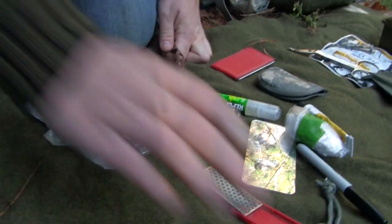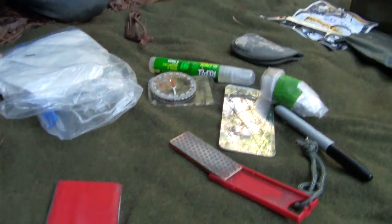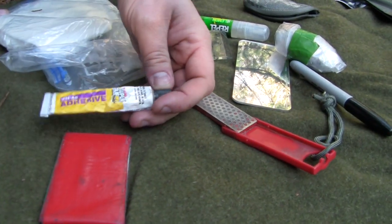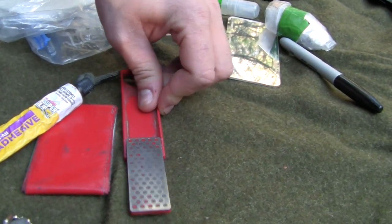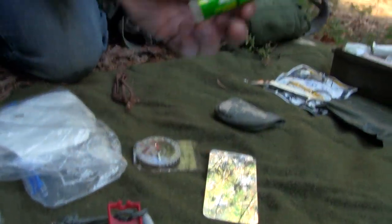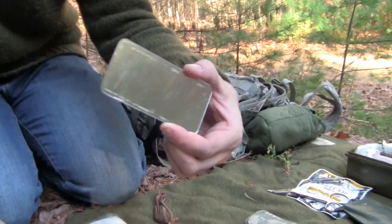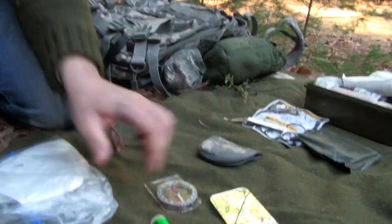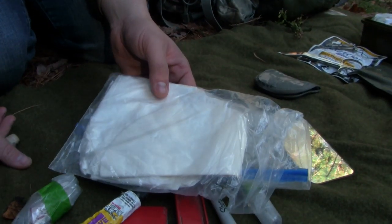The last thing is my random items: duct tape on a credit card in case you need to repair something, super glue to patch things, a diamond sharpener to sharpen all my tools, extra batteries for my flashlight, a Sharpie, bug spray — I didn't have this in my pack originally and regretted it so now I carry some — a mirror for grooming or signaling, a compass, and in here I have a bunch of Ziploc bags and a coffee filter, which you can use to filter water or to start a fire.